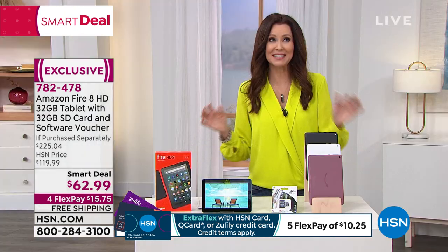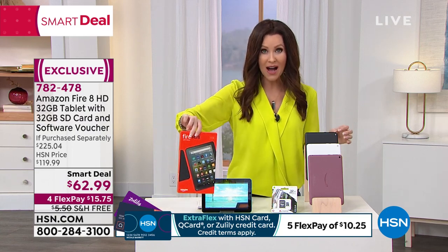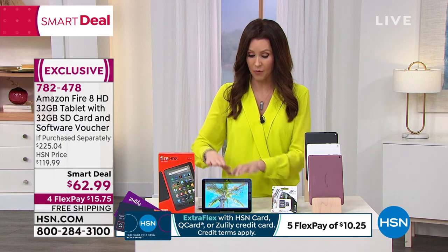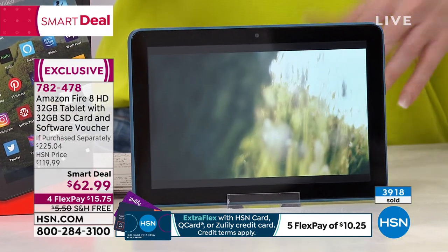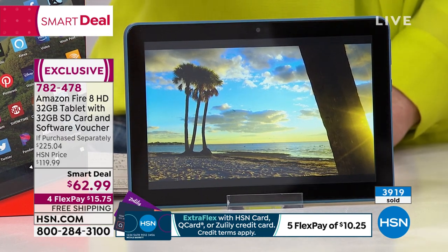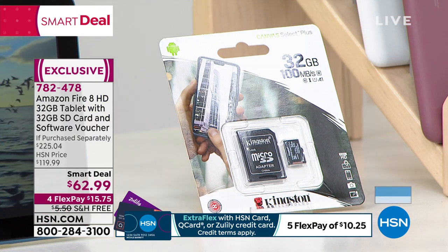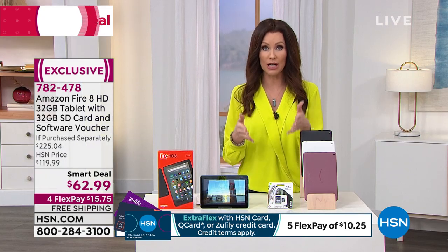It's brand new in the box and loaded up with software. Office Suite Personal is included — a quad core processor, which you usually see on a full laptop or desktop computer, is the super smart brain of this device. At Amazon's website this tablet is $89 — or actually $119 for the 64-gig version, which is basically what you're getting today because you get the 32-gig tablet plus we double it to 64 gigs with the included SD card. Smart deal price: $62.99, with $15.75 to get it home and free shipping.